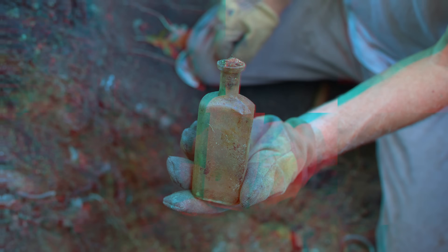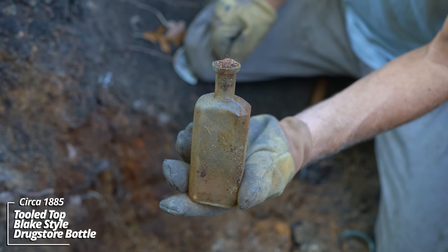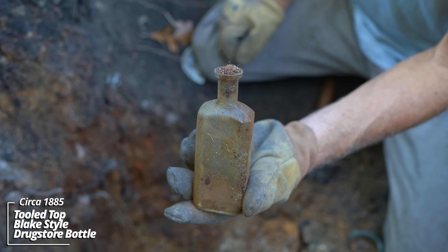Here's something. There's some water in the pit from the rain earlier. This is a Blake style prescription bottle. This is one of the earlier styles I've pulled up - dates back to the 1880s.